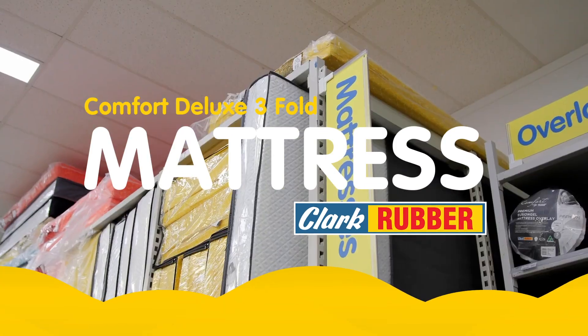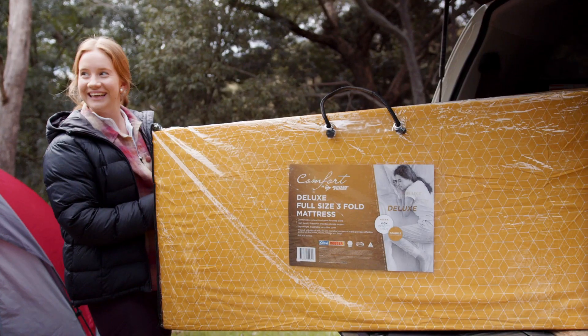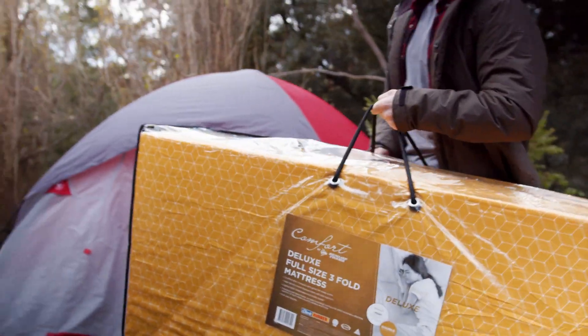Introducing our Australian-made Comfort Deluxe 3-fold mattresses, designed for performance, function, convenience and durability. These mattresses are perfect for frequent use during camping trips and sleepovers, providing comfortable bedding solutions. While suitable for multiple nights, they are not recommended for everyday use.